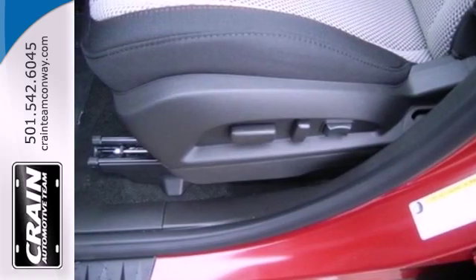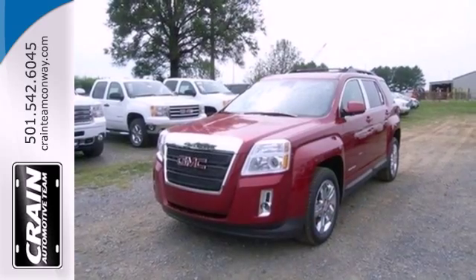Intuitive, bold, and breathtaking. You can't miss this Terrain. Experience it for yourself today.